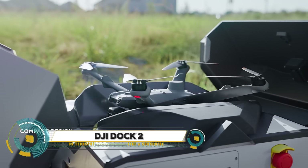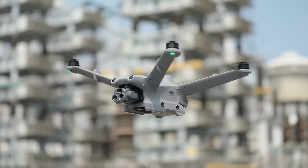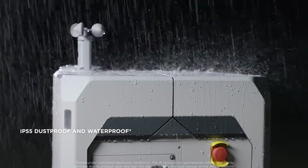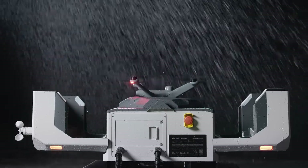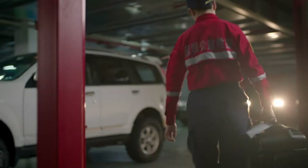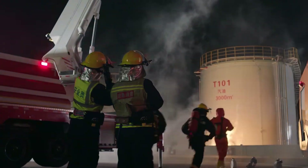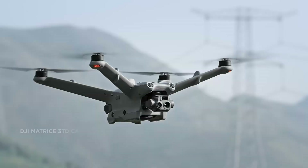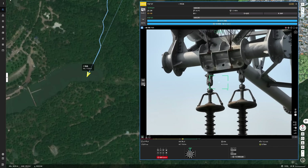The DJI Dock 2 is an advanced automated drone docking station designed to enhance remote drone operations with efficiency and reliability. Featuring a compact and lightweight design, it's 68% lighter and 75% smaller than its predecessor, making it easily transportable by two people. The Dock 2 is equipped with robust IP55 weather resistance, dual RTK antennas, and integrated cameras for precise positioning and environmental monitoring, with batteries charging from 10% to 90% in about 25 minutes.